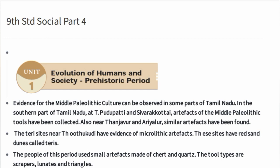Middle Paleolithic culture evidence can be found in the southern part of Tamil Nadu — specifically at Pudupatti and Sivarakotai.